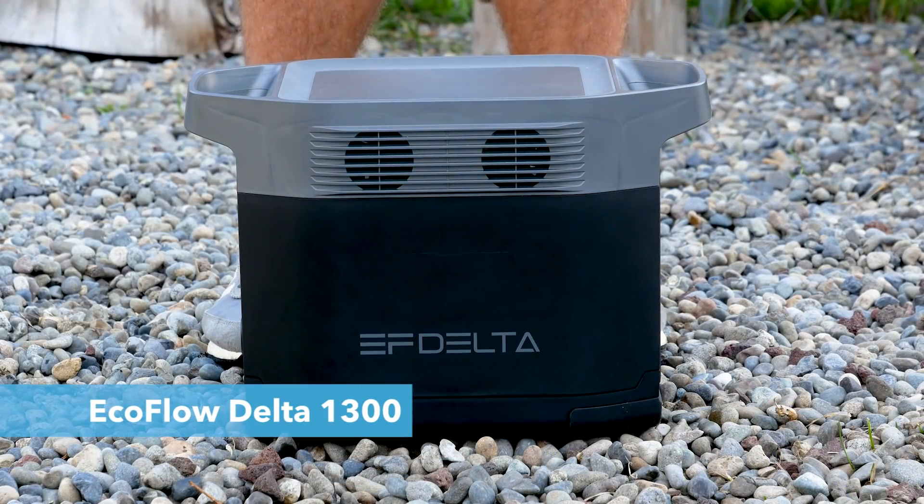I recently received a new power station called the EcoFlow Delta 1300 for testing and review. And on paper, this thing sounds absolutely amazing, perhaps more amazing than anything that I've tested so far. Check out these specs.